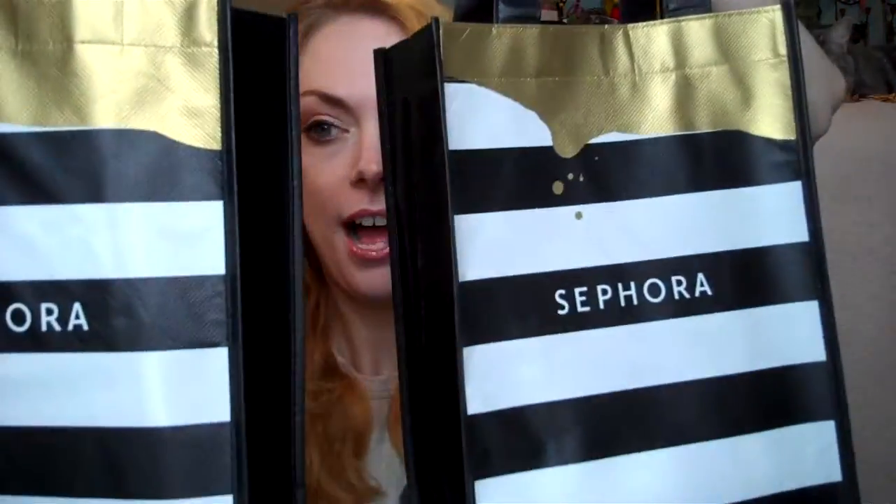Hi guys! So I'm here today with my Sephora VIB 20% off haul. I have not shopped at Sephora in over two months when the sale came around, so I've been waiting to pick up a lot of things and I had a lot of fun.